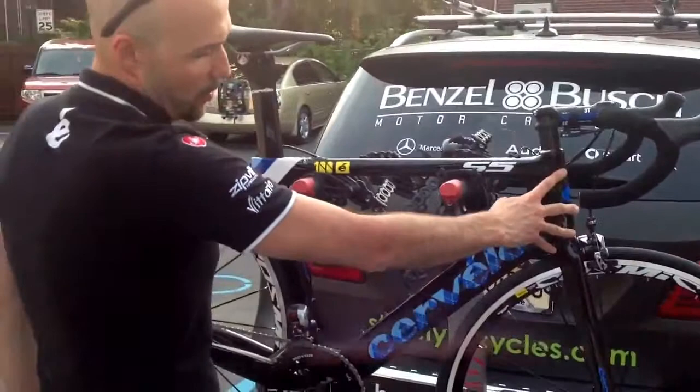So the S5 — fastest bike in the world. Come by Strictly Bicycles and check it out for yourself and come take it for a test ride.